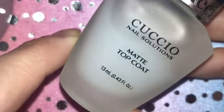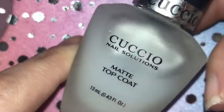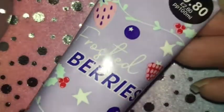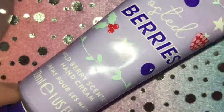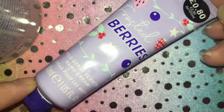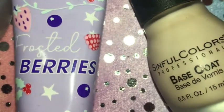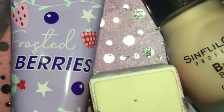I'm also showing you the matte top coat I plan on using — it's the Ciate Sheer one. I never use matte nails but I really need to try this. Then we have a hand cream — I don't have one I particularly love; this one I just picked up in Primark for about 90p.